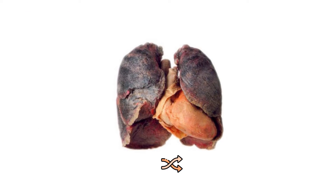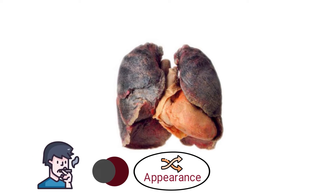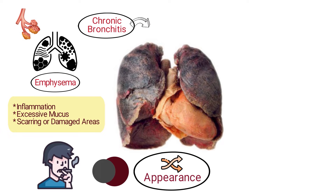Now let's talk about unhealthy lungs. Unhealthy lungs can vary in appearance based on the specific ailment. Generally, they might appear darker or even blackened due to tar buildup in smokers. They can also show signs of inflammation, excessive mucus, scarring, and damaged areas. Conditions like emphysema can cause the alveoli to enlarge and lose their shape, while chronic bronchitis might lead to thickened and inflamed bronchial passages.